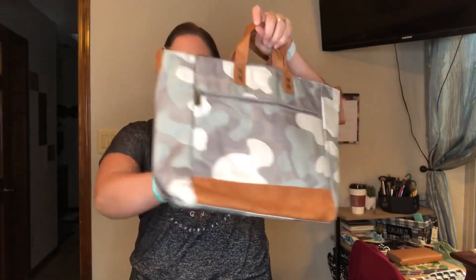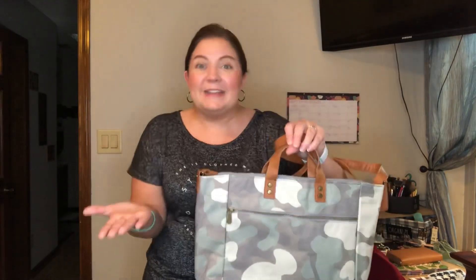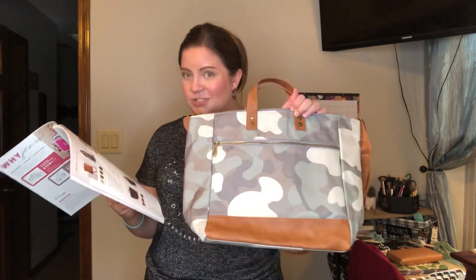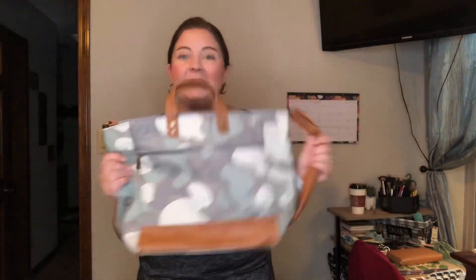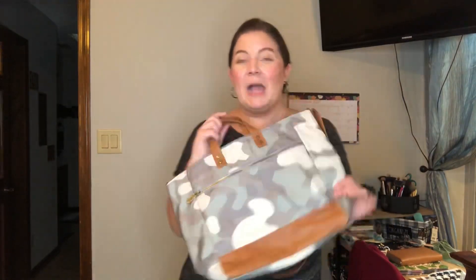I do wish the Step-Up Tote had faux leather on the bottom since it's a material that's harder to clean. It just wasn't quite the right fit for me, but it's super adorable. It comes in black houndstooth plaid, black and white plaid, and soft camo, and it's $68. I'm not getting rid of it — I love it too much — and if I decide not to carry my planner it will definitely be a go-to. It's just not going to be my primary fall bag.